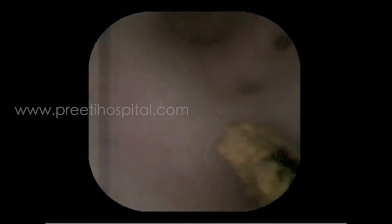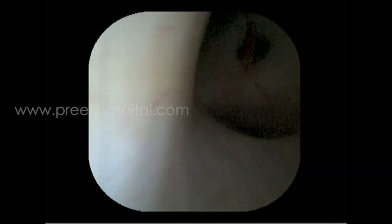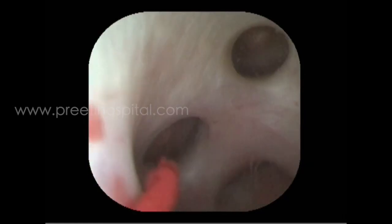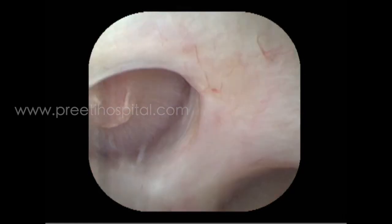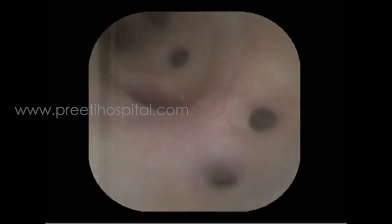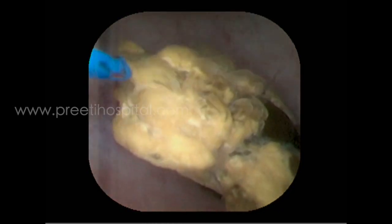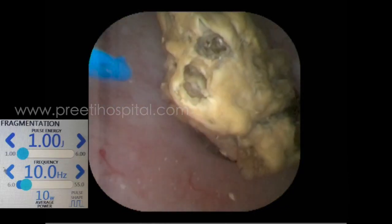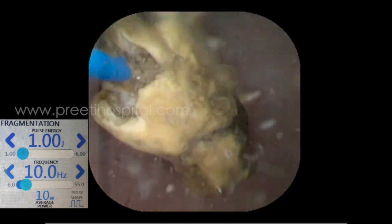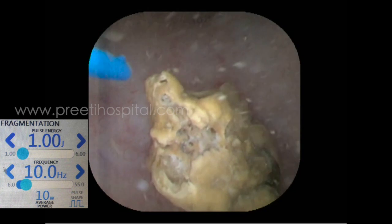Once inside, all the calyces can be inspected with this scope. Some scopes have yellow vision, some have pink or reddish vision. The HugeMed scope has a pinkish-reddish vision — sometimes they mimic naturality — but the clarity of the scope is good. We are using 110 Hz TFL in this video.